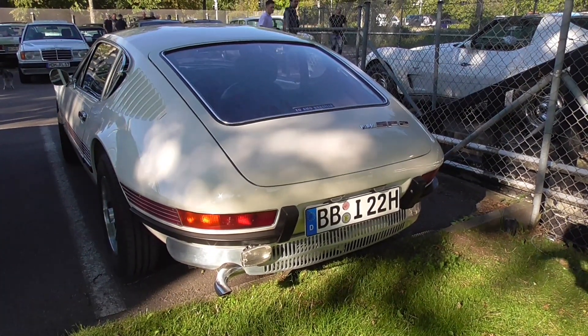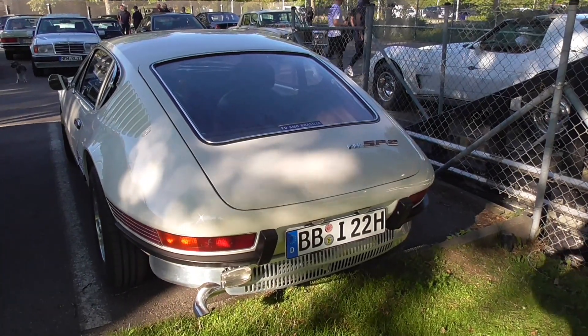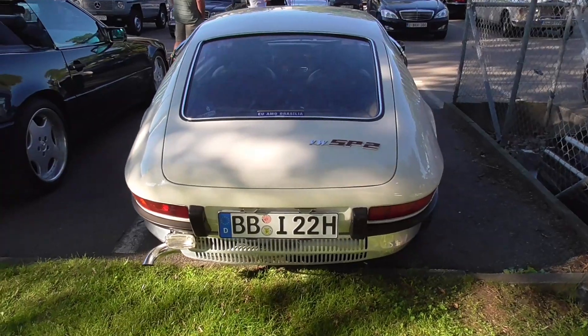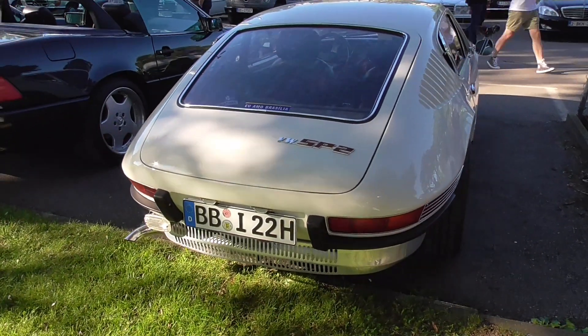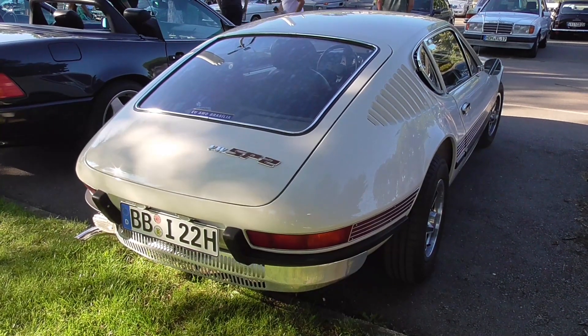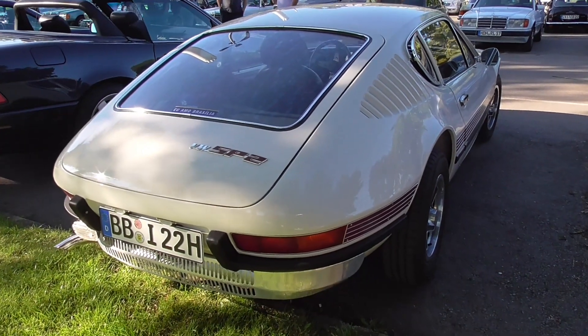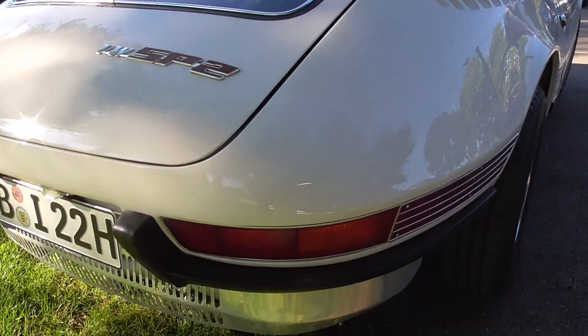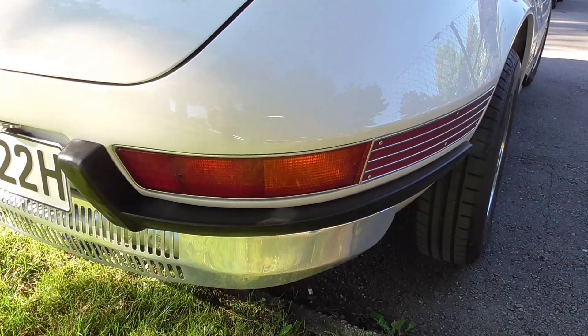What a beauty guys, absolutely beautiful car. This was never built in Germany — it was only produced in Brazil, and this one is of course then imported from Brazil. VW SP2 — what a beauty guys.